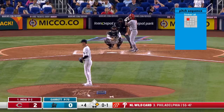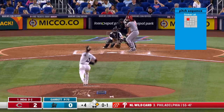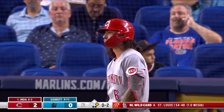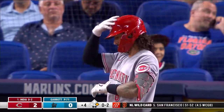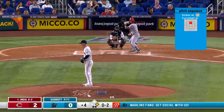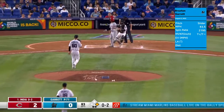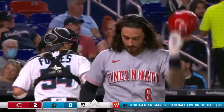Up of the order - Jonathan India waits on a no-one pitch, fouls that one back. India - a ground out and a strikeout. Runner goes, swing and a miss - no need for a throw down to second base.